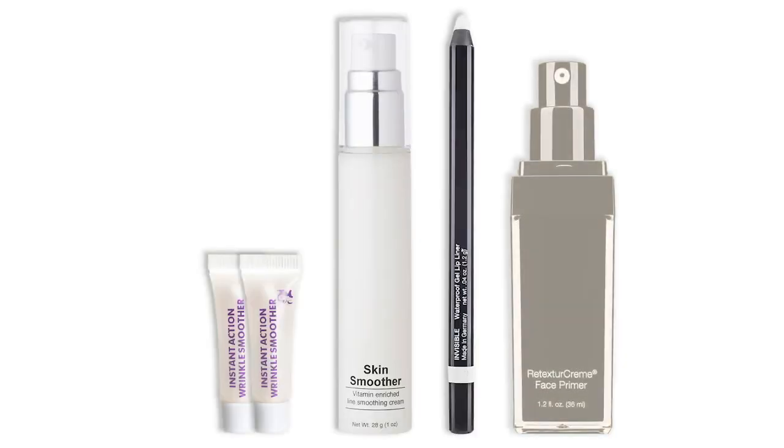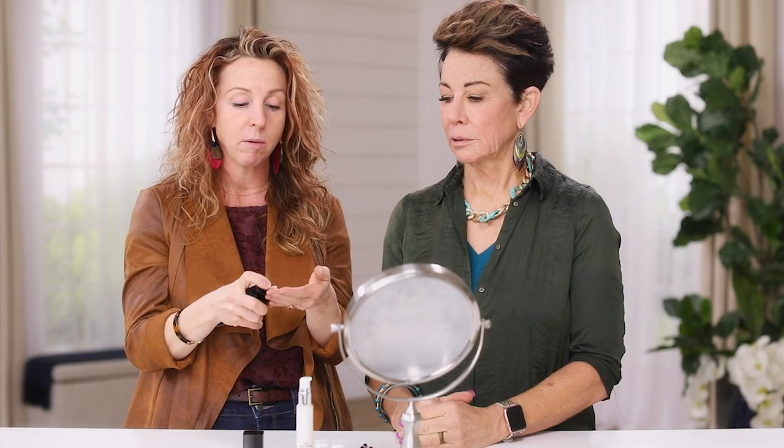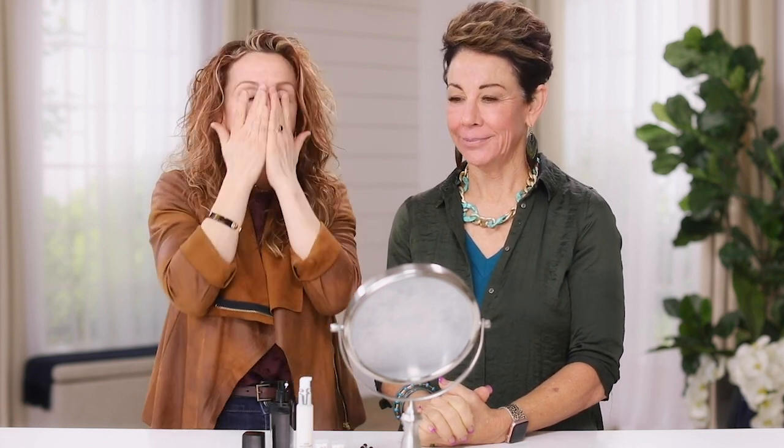We have a bonus product: the retexturing cream face primer. Use about a pump and a half. The reason we like this is because it locks in everything we've just applied — all the great benefits of reducing lines and wrinkles — and then creates a barrier between that and the makeup. So the makeup has a place to sit rather than being absorbed into the skin. It preps your face perfectly for your foundation, concealer, or both.